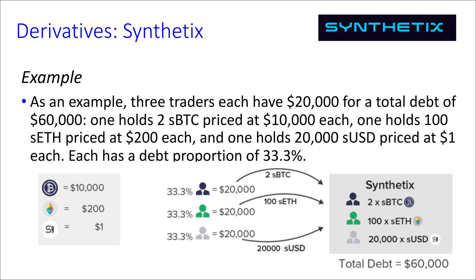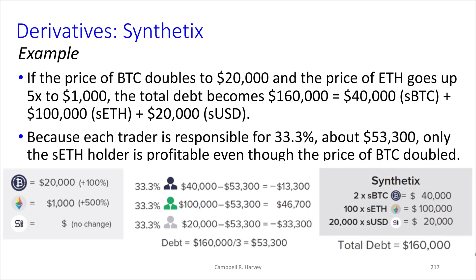So we have the starting assumptions: holdings of two SBTC, 100 SETH, and $20,000 SUSD. Now suppose the price of Bitcoin doubles to $20,000 and the price of Ethereum goes up five times from $200 to $1,000.